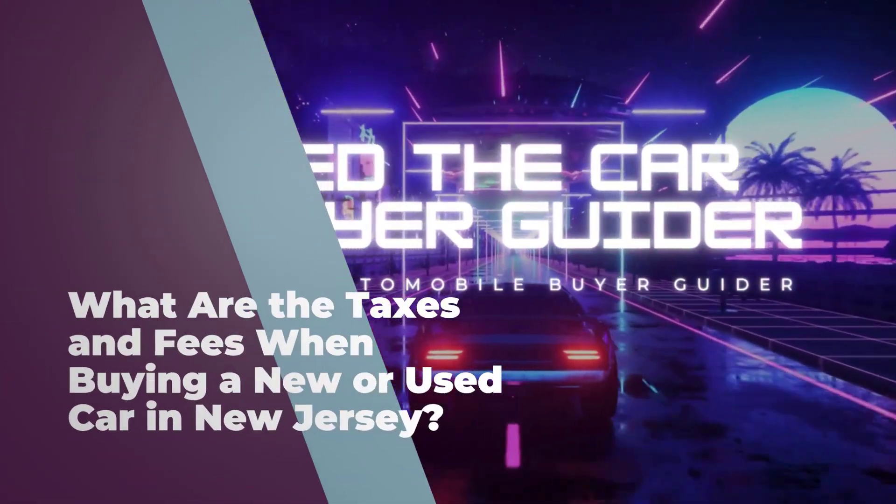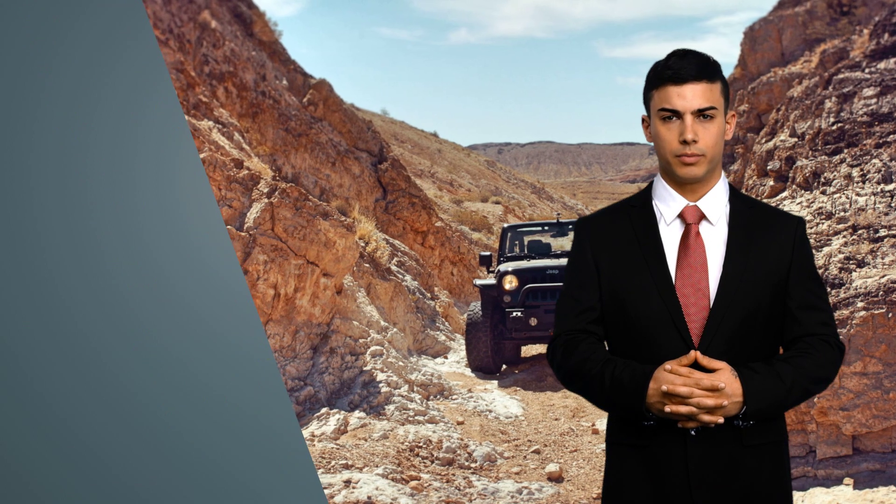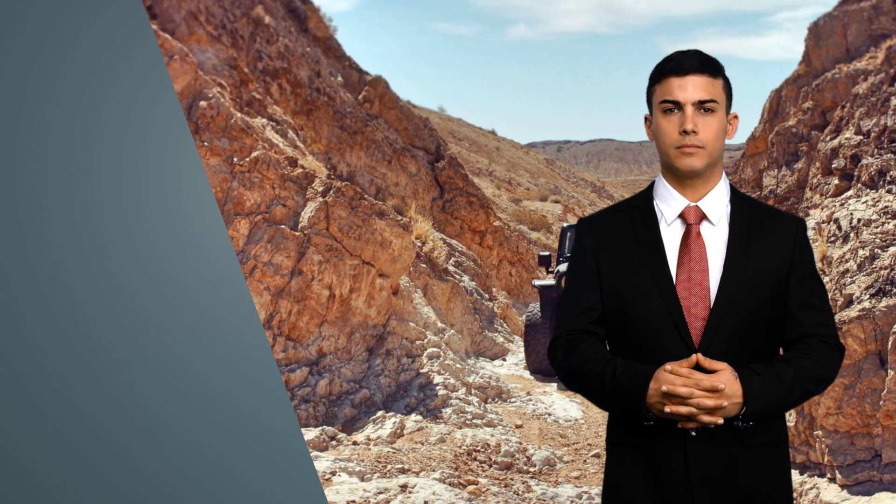What are the taxes and fees when buying a new or used car in New Jersey? Stepping onto a car dealership lot in the beautiful state of New Jersey, you are about to make a big purchase. But before you do, let's discuss the taxes involved in buying a new car.